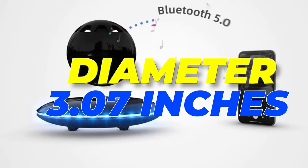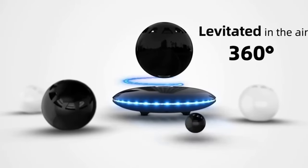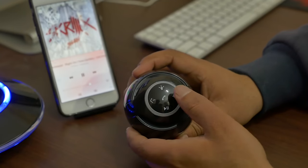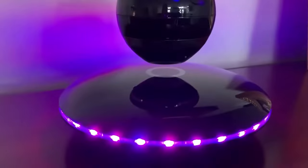With a diameter of 3.7 inches, you can easily use this small wireless Bluetooth speaker to enjoy music in various rooms or even outdoors. Furthermore, it comes equipped with a built-in microphone, enabling convenient hands-free speakerphone calls directly from your cell phone. The application of magnetic levitation technology enables the orb Bluetooth speaker to float in a 360-degree manner, creating an amazing visual experience.